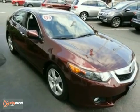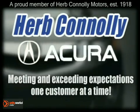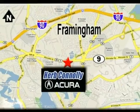Come in for a test drive today. Herb Connolly Acura, meeting and exceeding expectations one customer at a time. Stop in today. We're conveniently located at 500 Worcester Road, Route 9 in Framingham, Massachusetts.